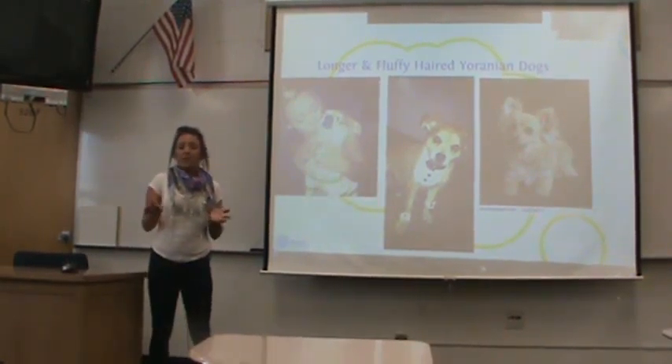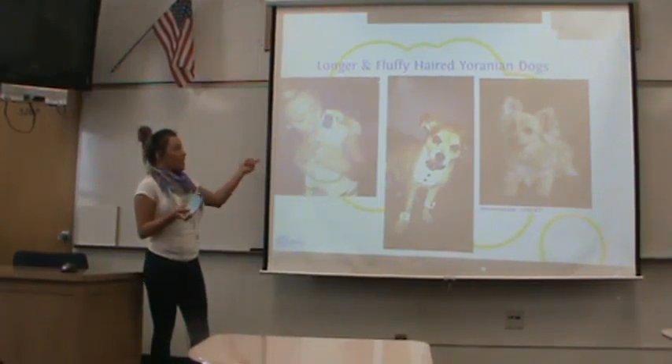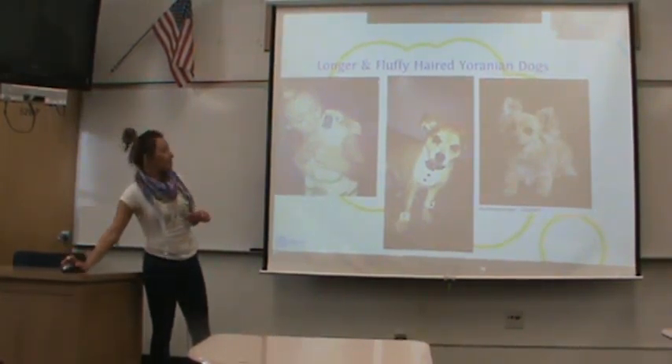There are two kinds of looks with this breed. The first look is a longer and fluffy-haired Yoranian dog. As you can see here, this kind takes more of the Pomeranian side of the breed, and their hair is really soft.